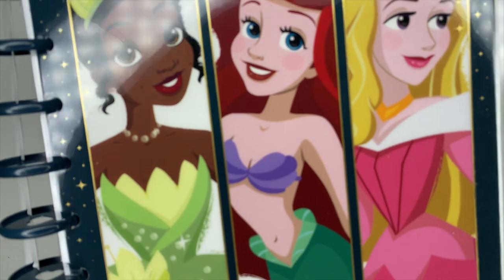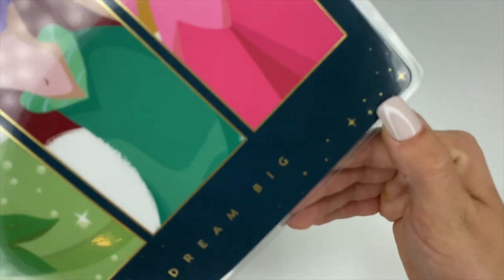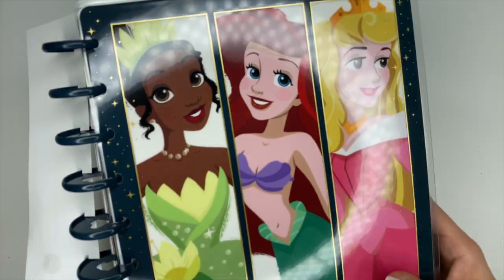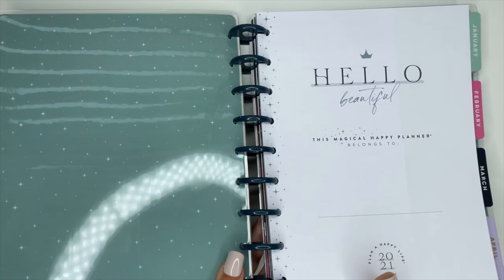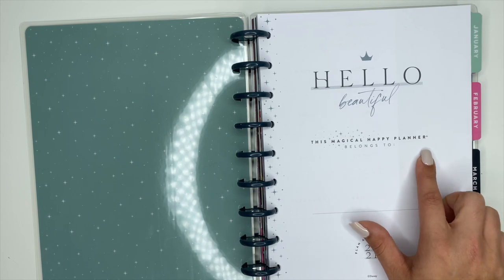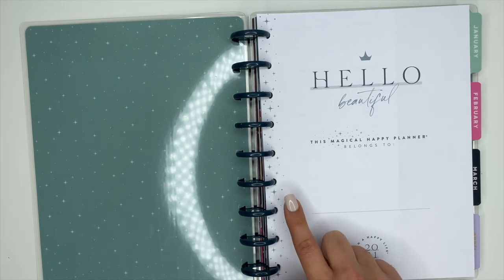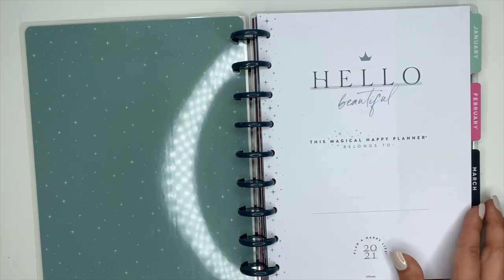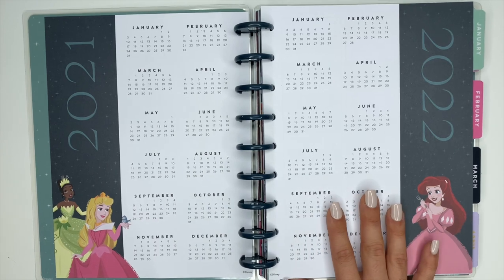It's really pretty, and down at the bottom it says 'Dream Big,' then in gold foiling we have stars and polka dots on the front. When we open this up, the inside cover is a really pretty greenish color — very neutral but very pretty. The name page is gorgeous, it says 'Hello Beautiful, this Magic Happy Planner belongs to,' with a little crown and stars and dots down the spine.